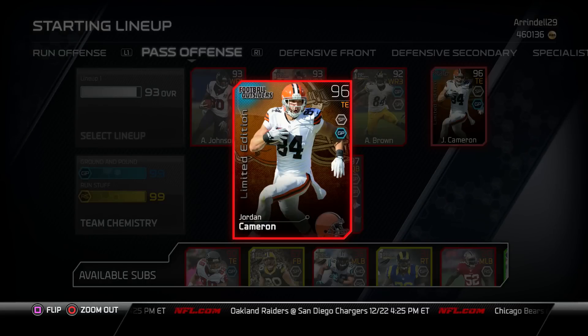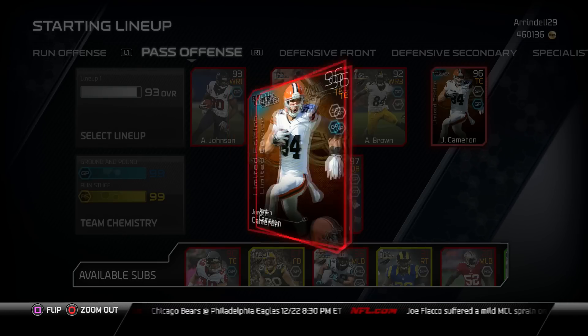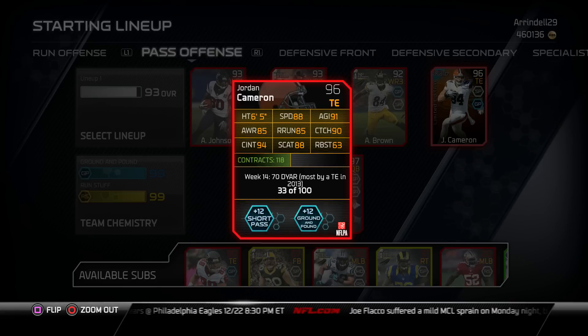What is up my YouTube family, welcome back to another video. Today I'm reviewing the limited edition Jordan Cameron card. This card is a beast — it's 96 overall. Let's check out the back of the card: 6'5", 88 speed, 91 agility, 85 awareness.